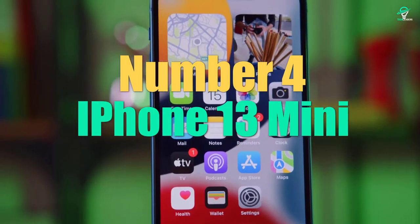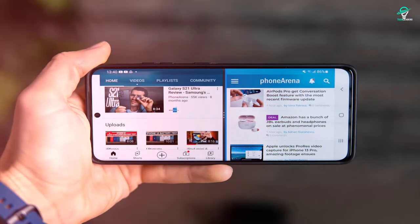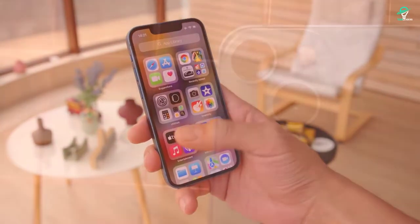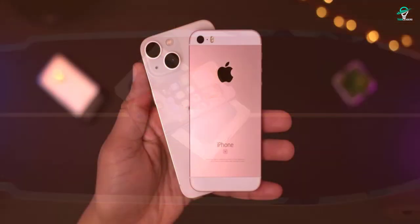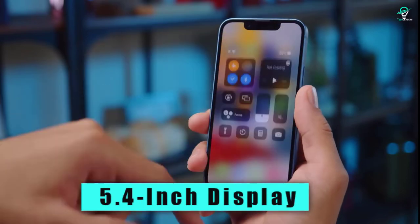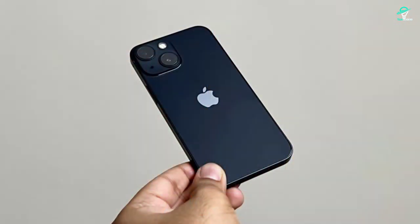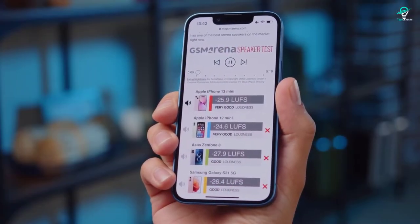Number 4: iPhone 13 Mini. The new iPhone 13 Mini is the perfect size for those who want a smaller phone. It has all the features of the larger iPhone 13 models, but in a smaller package. The camera is still top-notch, and you can still use all your favorite apps. If you're looking for a smaller phone that doesn't sacrifice features, the iPhone 13 Mini is the perfect choice. It has a 5.4-inch display, making it the smallest iPhone that Apple has released since the iPhone SE. The iPhone 13 Mini also has a dual-camera system, which is a first for a mini iPhone. It has the same A14 Bionic chip as the iPhone 13 and iPhone 12.